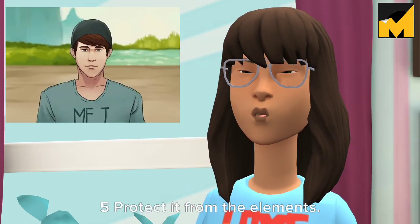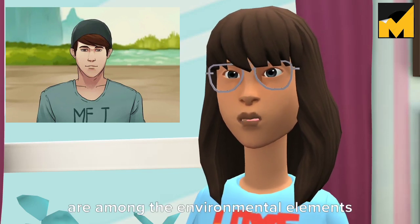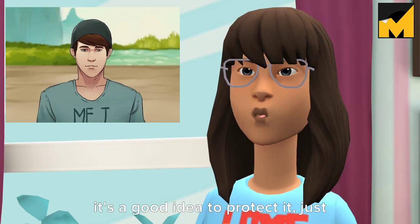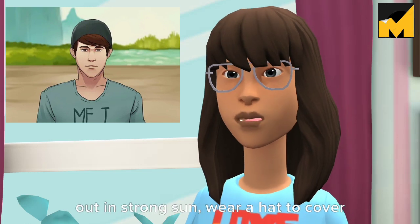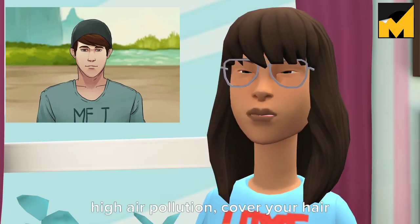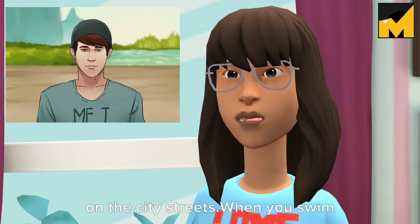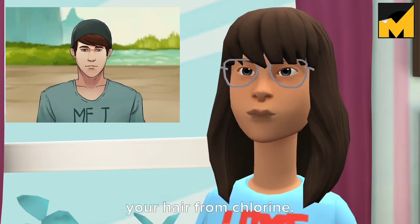Tip 5: Protect your hair from the elements. The sun, air pollution, and pool chlorine are among the environmental elements that can damage your hair. If your hair is particularly fragile, protect it just as you would your skin. Wear a hat to cover your hair when going out in strong sun. If you live in a place with high air pollution, cover your hair with a scarf or hat while out on city streets. When swimming in pools, wear a swim cap to protect your hair from chlorine.